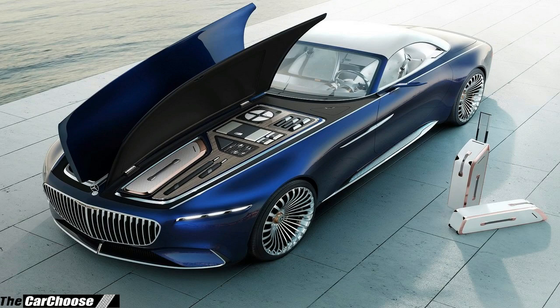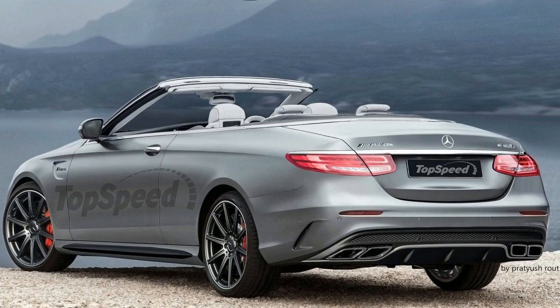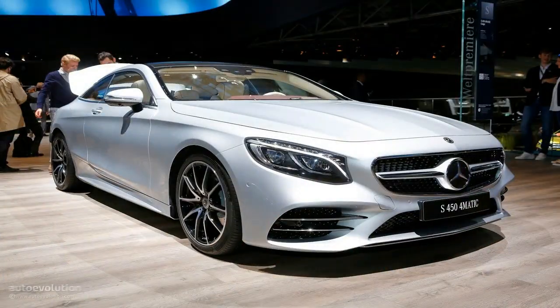Up front, the grille and bumper will get a mild redesign to bring the big convertible in line with newer models in the company's lineup. While the headlights on this vehicle appear to be the same as the current car, it's likely the graphics for the final version will get a slight update as well.